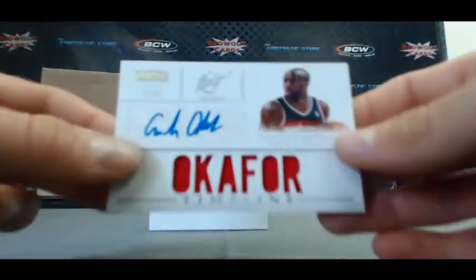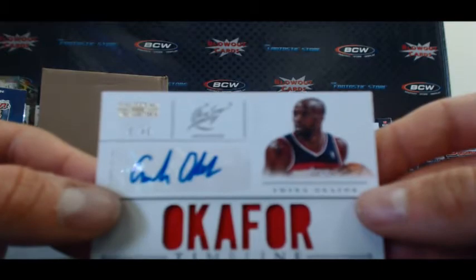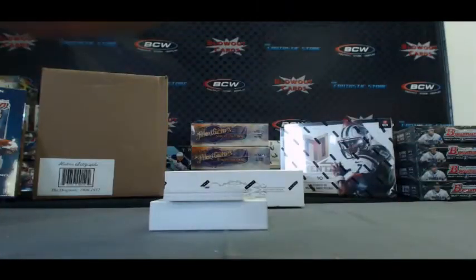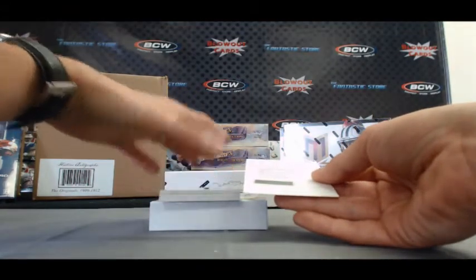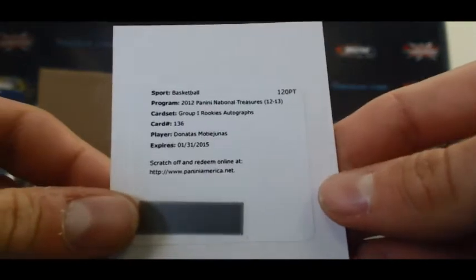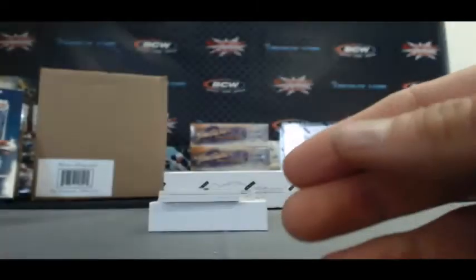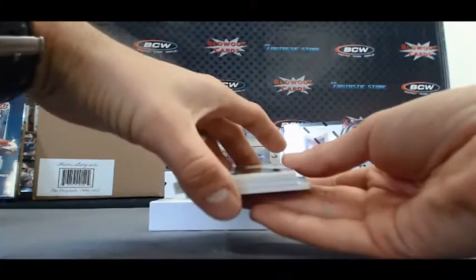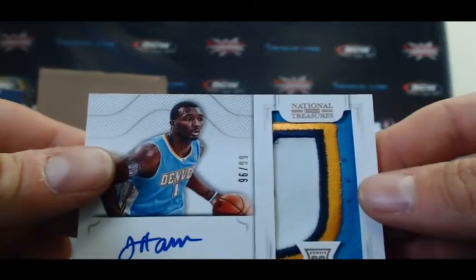Timeline, Emeka Okafor, 39 of 49. Redemption. Donatas Montiejunas rookie autograph. Rookie patch autograph, Jordan Hamilton, 96 of 99.